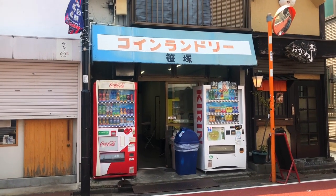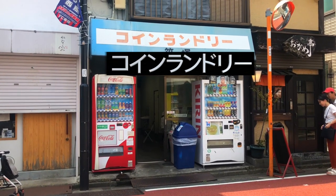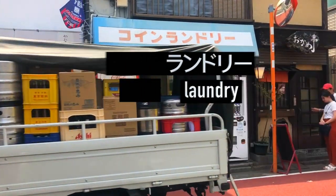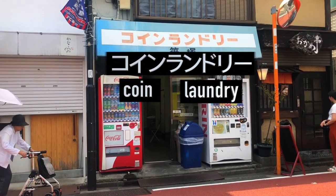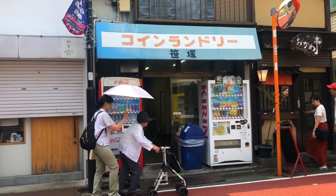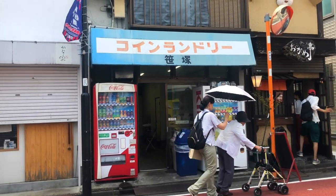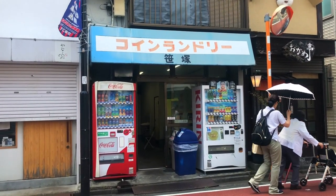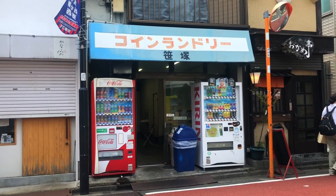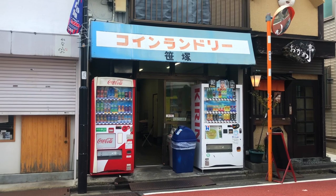So here we've got a laundromat. In Japanese it's coin laundry — 'coin' and 'randori' meaning laundry. It's pretty basic and standard: you just go in, it cost 300 yen, you put your coins in, put your clothes in, and run the machine. If you don't speak Japanese, it's not that difficult. Laundromats are all over the place and not particularly difficult to find. But if your Airbnb does not have a washing machine, I would just recommend asking your Airbnb host if there's one nearby.